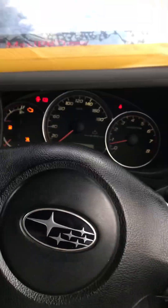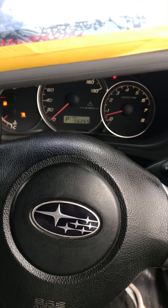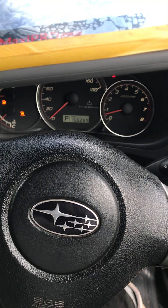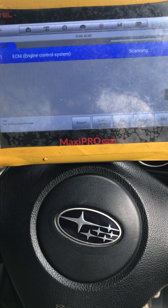The car has clocked 156,265. Let's do a health check. As we do the health check, let's get out of here.